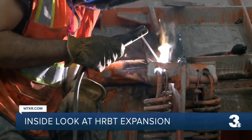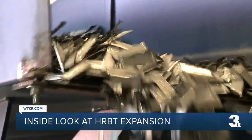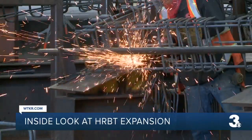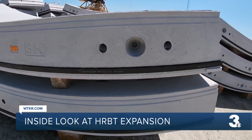The process to build the segments is precise and involves making sure the concrete is good quality. Steel fiber is added to the mix and each segment has a rebar cage to reinforce them. Each day, between two shifts, the crews make 54 segments or six rings.